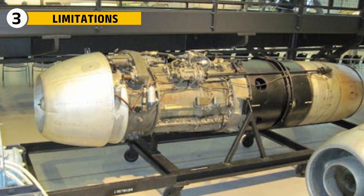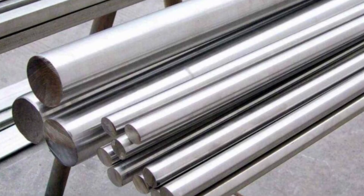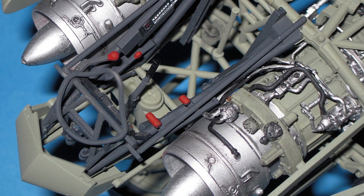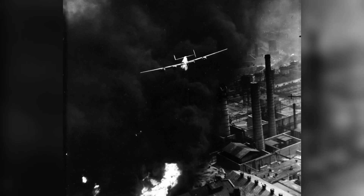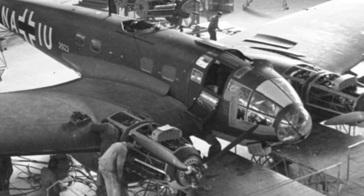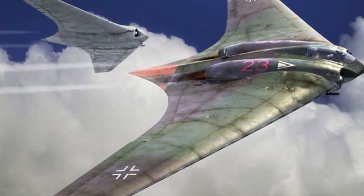For all its brilliance, the Jumo 004 was fragile. Germany lacked the rare metals like nickel and cobalt needed for heat-resistant alloys. As a result, the turbine blades were made of cheap steel. They cracked and warped under heat. Most engines failed after only 20 to 25 hours of use. This reliability issue was worsened by Allied bombings on production factories, forcing engineers to cut corners. Engines left the assembly line with inconsistent quality, and pilots often went up unsure how long their power plants would last.